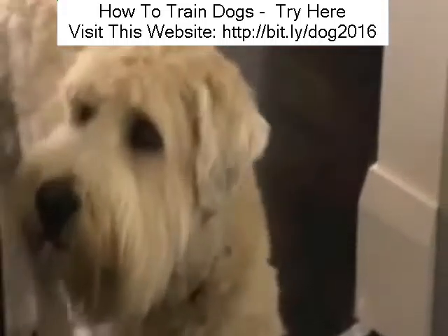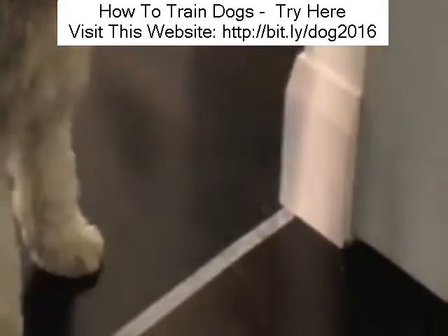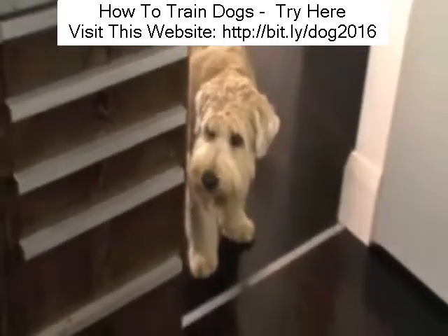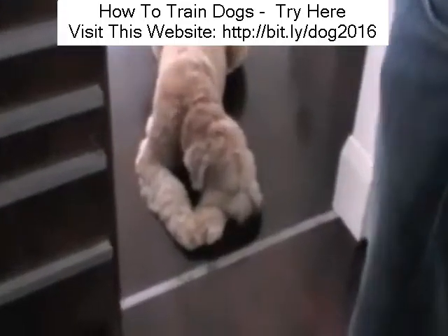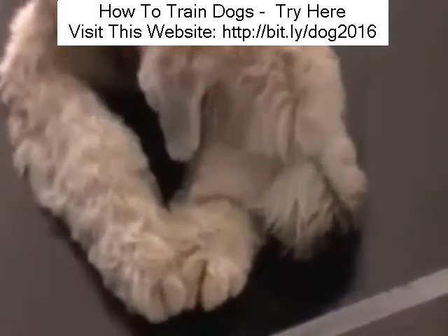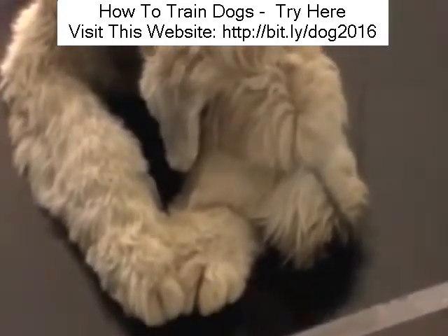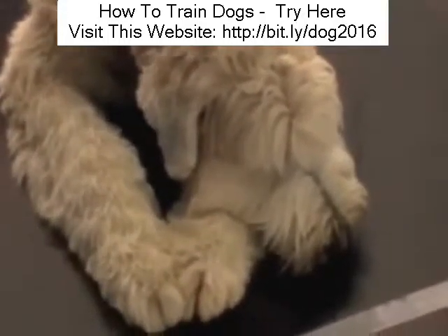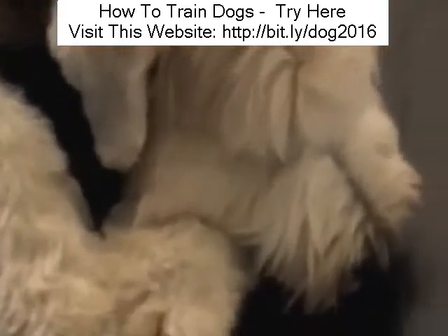By using this calm, consistent method, it'll take only a little time before your dog, like Stanley, will get the message and understand which side of the line he's allowed on. As with any training, it will have maximum effect only if your dog listens to you because you're the pack leader and you've already implemented the five golden rules shown in the first section of the members site.